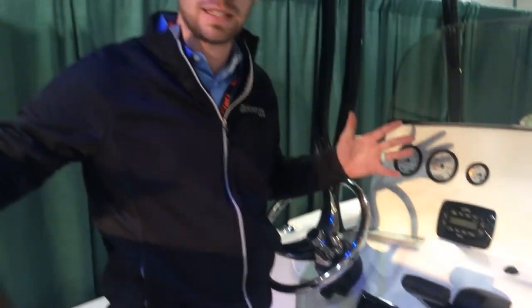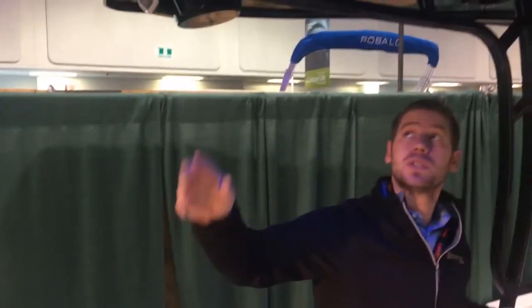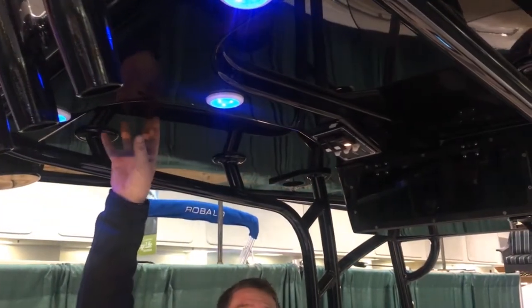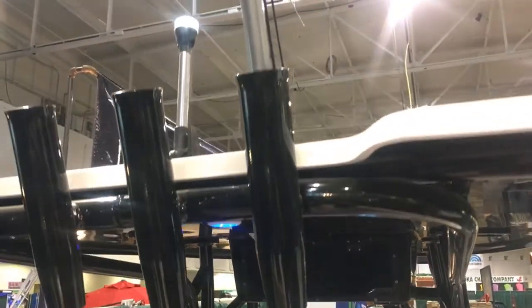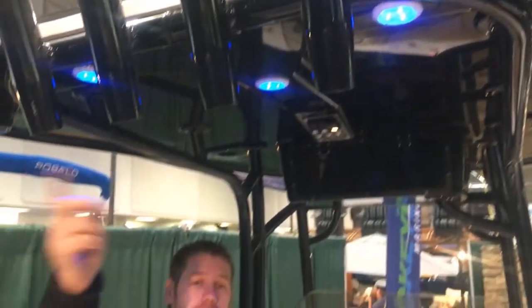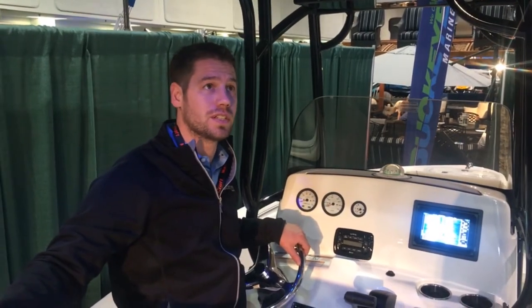We've also got this one with the blacked out seat posts and the blacked out T-top. The T-top is an awesome option. We've got black bottom, white top — there's an option for the color on the bottom, and we've done black here. Above there we've got spreader lights and down-facing lighting, really helping you to see at night, plus a nice durable hardtop with fishing rod storage at the back of the seat and the top of the T-top.